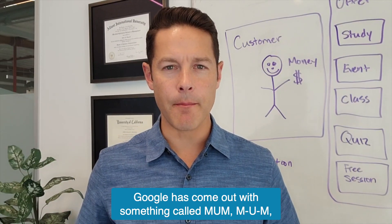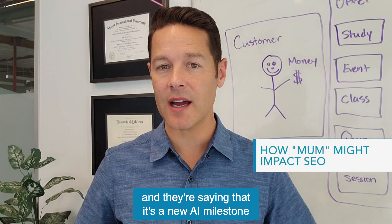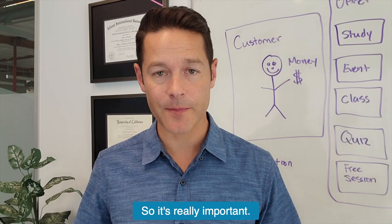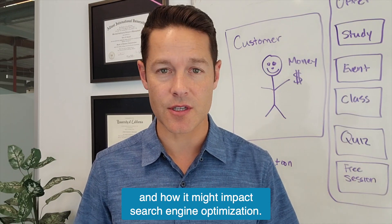Google has come out with something called MUM — M-U-M — and they're saying that it's a new AI milestone inside of Google search. So it's really important. Let's go ahead and dive into it and figure out what MUM is and how it might impact search engine optimization.